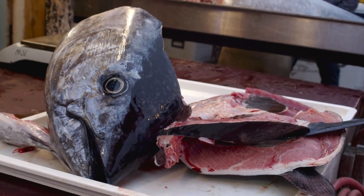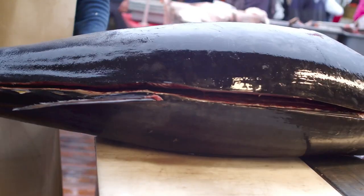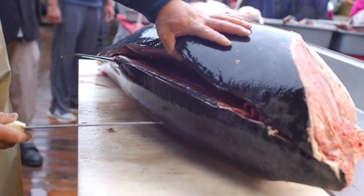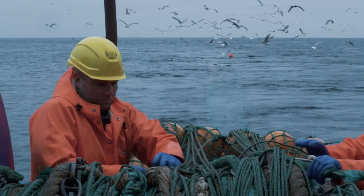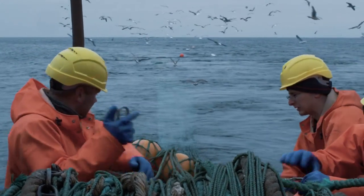Did you know that yellowfin tuna can weigh up to 400 pounds, swim at speeds up to 50 miles per hour, and feed on smaller fish like sardines and anchovies? Their populations are most abundant in the Western Pacific and they migrate long distances annually. Despite their large numbers, overfishing threatens some populations, underscoring the urgent need for sustainable fishing practices to protect this vital protein source.